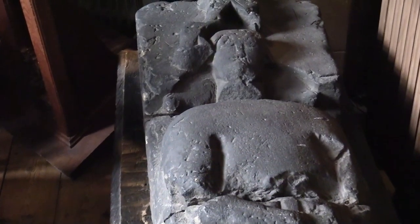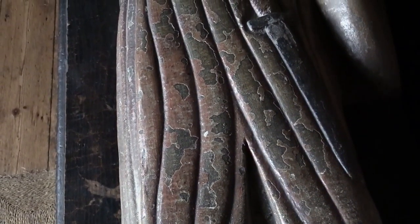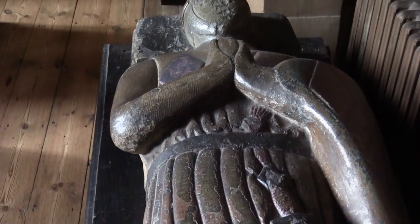Two ancient stone figures rest in the Stamford Chapel, also known as the Dunham Chapel. The best preserved of these is thought to be Sir William Bagley — a knight recorded as purchasing property in 1320, who was buried in Bowdon Church.